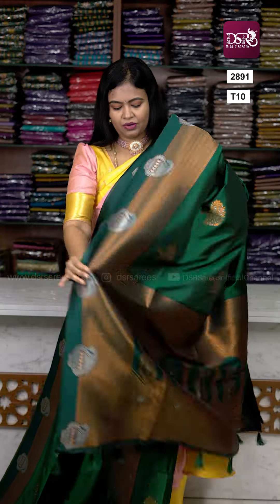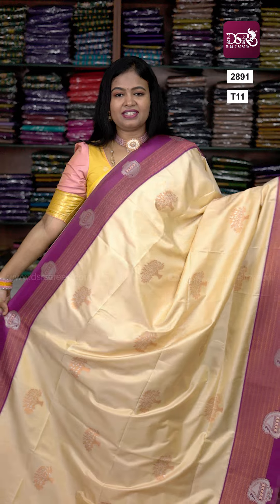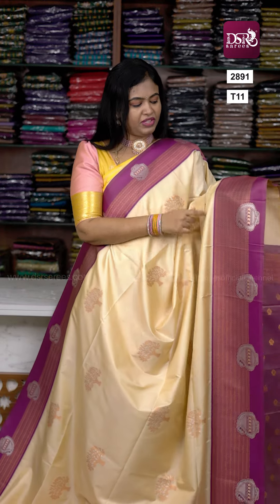DSR price point is the same. Pastel green with dark bottle green color combination — pallu and blouse included. Next one: wine color — double tone on the saree border with tree motifs. Very rich look. Pallu and blouse included.